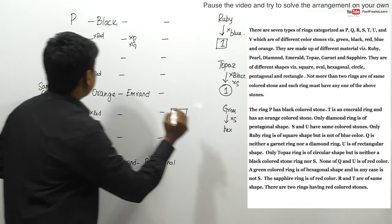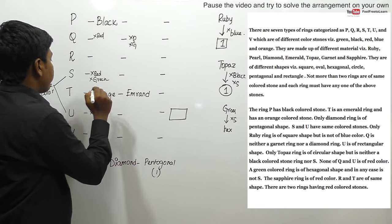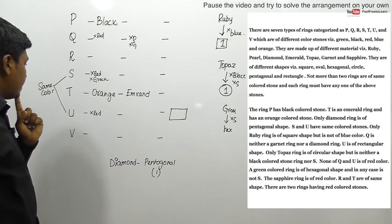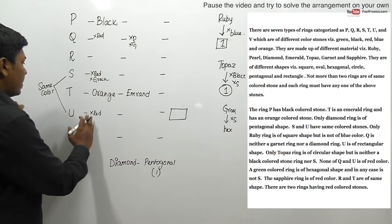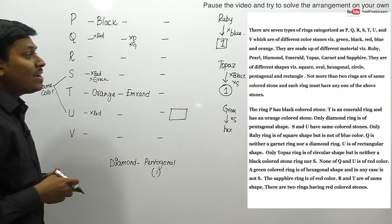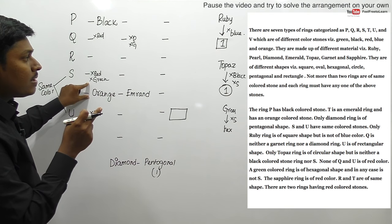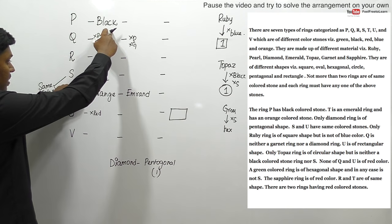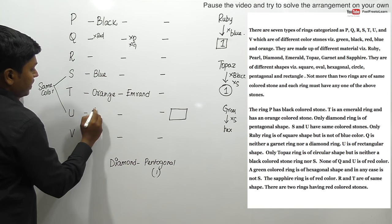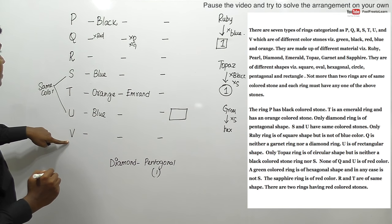Since S is not red and S is not green, and we know S and U have the same color, the remaining colors are black, red, blue, orange, and green. S cannot be red or green, and we have P as black. So eliminating options, S and U must be blue - that is the only color remaining that fits both S and U with the constraint that not more than two rings share the same color. So S and U are both blue.